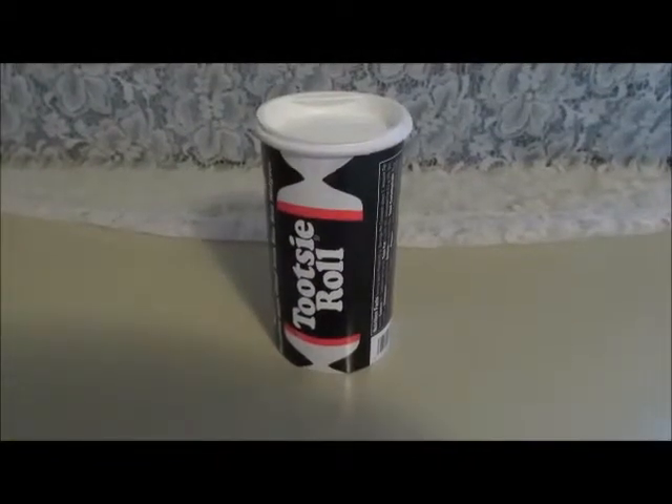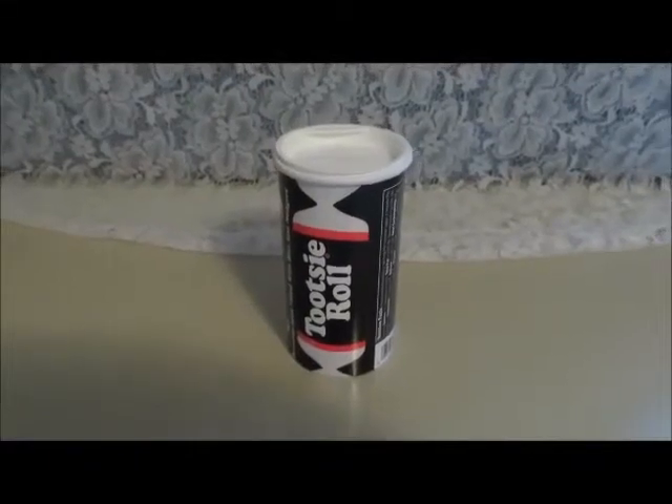So as you can see, the Tootsie Roll coin bank is cute and practical. Catch you guys later. Bye.